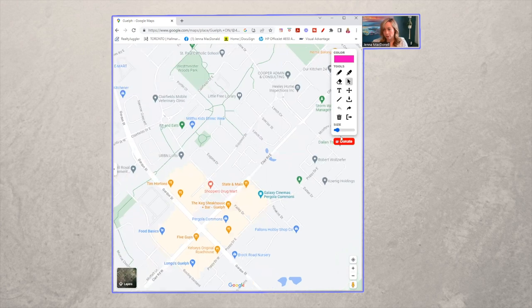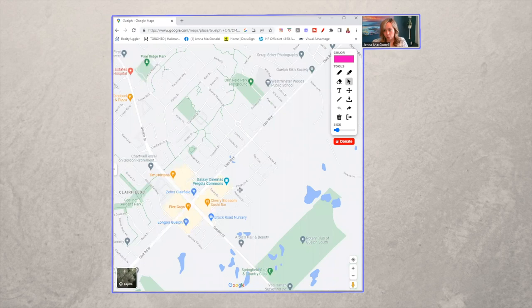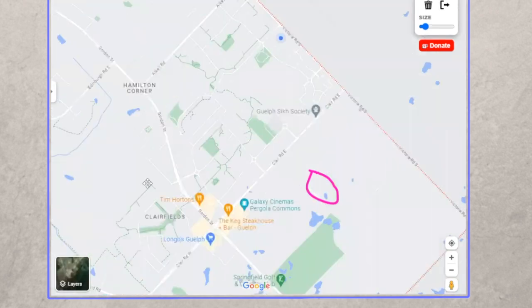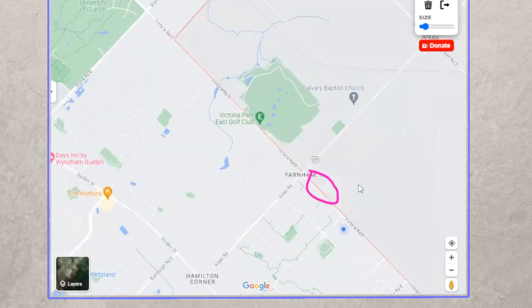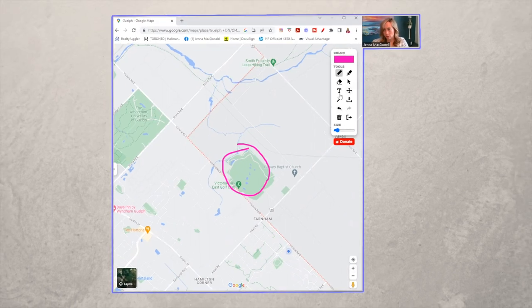We do have a couple of golf courses. If you are into golf, we have a couple of options including Springfield, which is right down here, and Victoria Park, which is right over here, and another Victoria Park located just south of that. So if you are into golf, this is definitely the neighborhood for you — three different golf courses within a three or four minute drive.